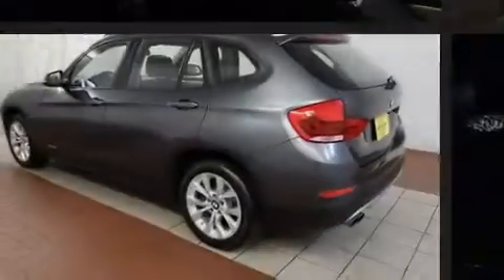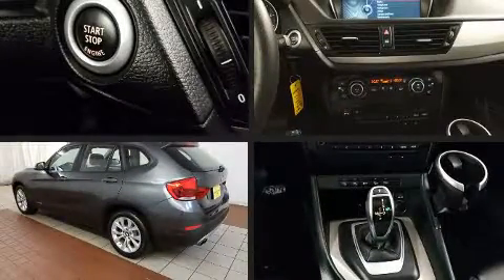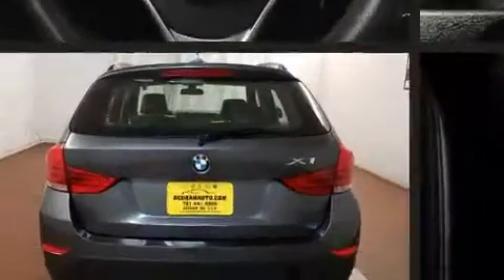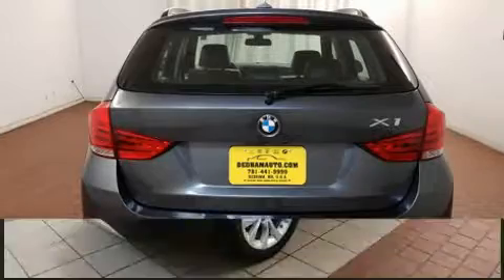Experience driving perfection in the 2013 BMW X1. With just over 20,000 miles on the odometer, this vehicle combines dashing good looks with great efficiency and utility.